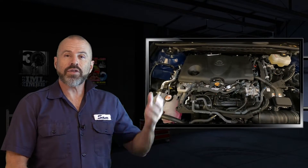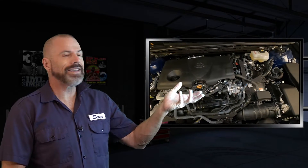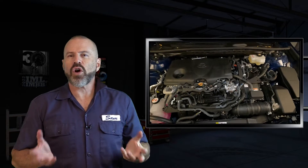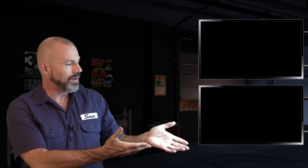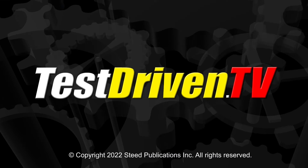There you have it for an underhood tour of the Toyota Camry Hybrid from 2018 to 2023. They're all the same no matter which of those years you have. If you're doing your own maintenance or maybe thinking of buying one, that's what's under the hood. We do a lot of these types of videos — you can see our latest one right there, or you can also subscribe to TDTV Garage right there. Stay tuned. Thank you.